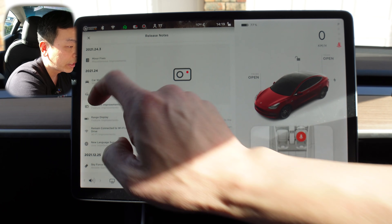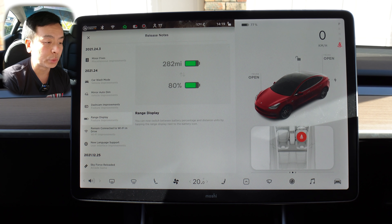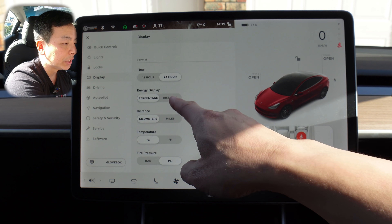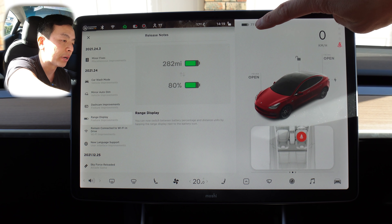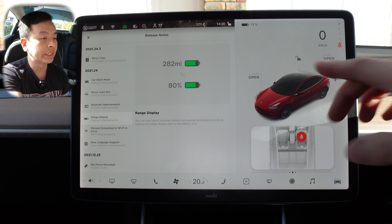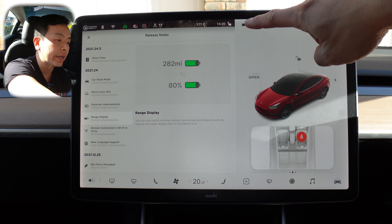The next one is range display, and this one I quite like. You can now switch between battery percentage and distance units by tapping the range display next to the battery icon. In the past you had to go into settings, display, and scroll down to energy percentage or distance. But now with this update, you can just press the battery icon and it switches quickly between distance remaining — 323 kilometers in my situation — or 77%. Very handy when driving in unfamiliar territory.